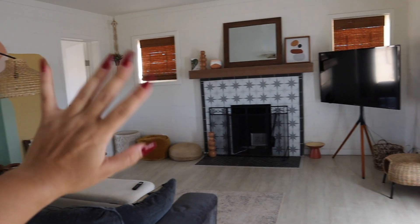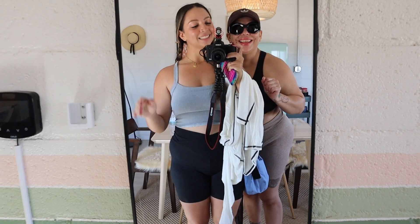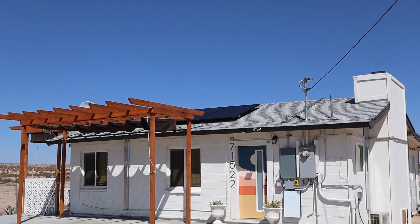Bye Airbnb — you were so cute to us! Okay, we just checked out. We're still in 29 Palms so we're just going to head back and go through Joshua Tree. There are a couple cute spots we want to hit on the way out. We're going to get breakfast and just chill and head home for the day.